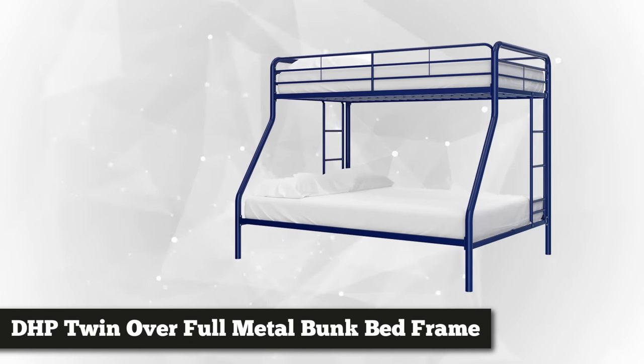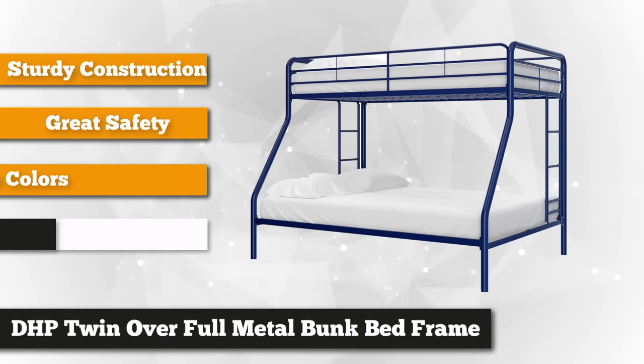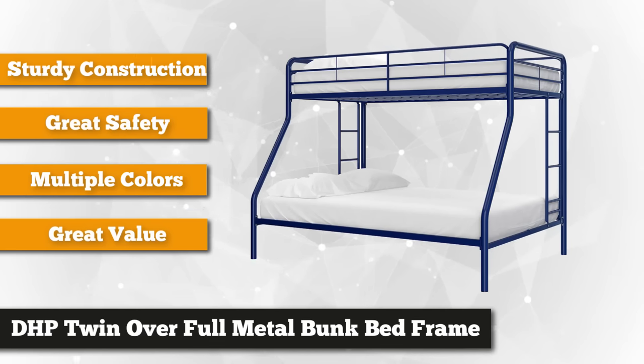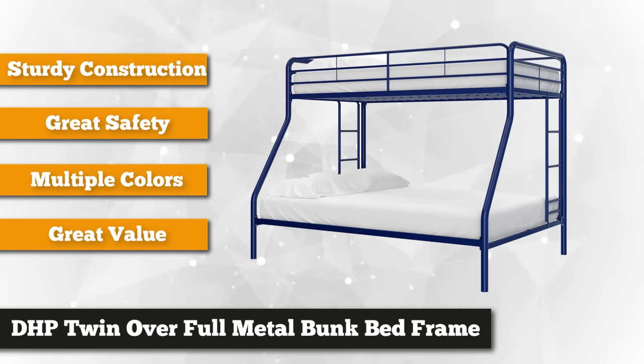Coming in at number two is the Durell Home Products Twin Over Full Metal Bunk Bed Frame. If you're in search of a bed frame that can accommodate three children or perhaps one child and a growing teenager, this is your choice. Made with sturdy metal, this Twin Over Full Metal Bunk Bed Frame has a weight limit of 200 pounds for the upper bunk and 450 pounds in the lower bunk.